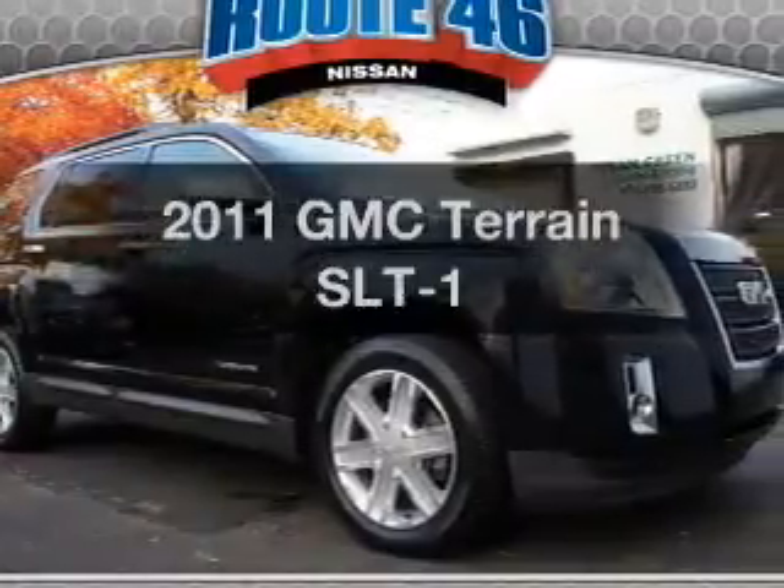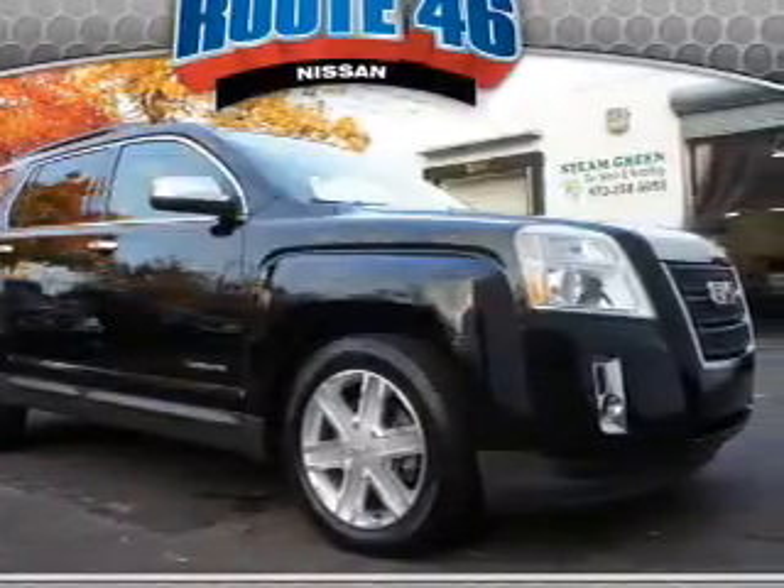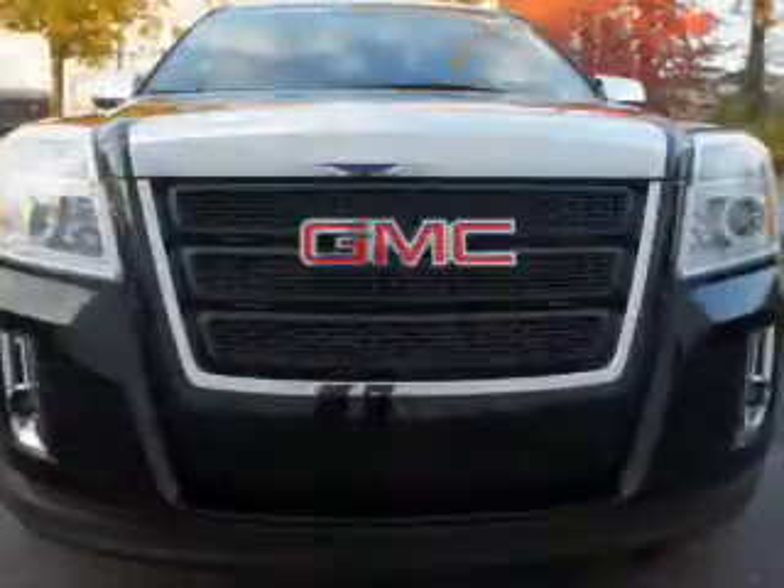Imagine yourself in this 2011 GMC Terrain. If you're looking for a first-rate auto, this one could be yours today.